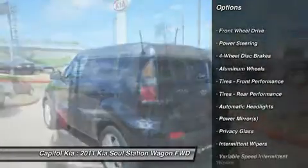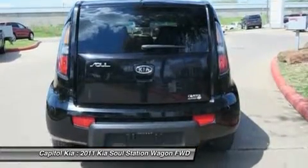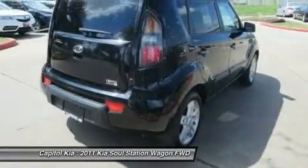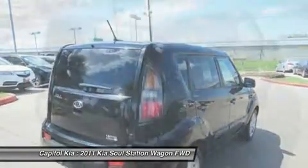This Kia includes the shadow audio package, black seat trim, cargo tray, standard paint, carpeted floor mats, wheel locks, and more. Here is more information about the 2011 Kia Soul.